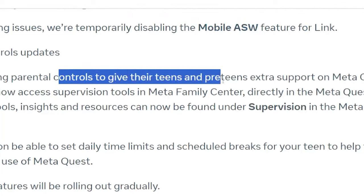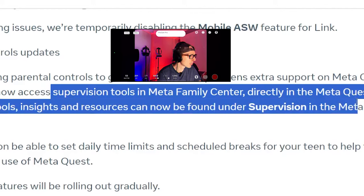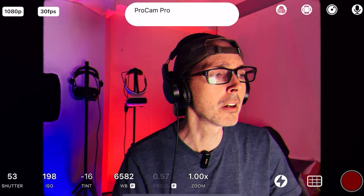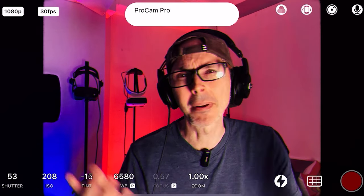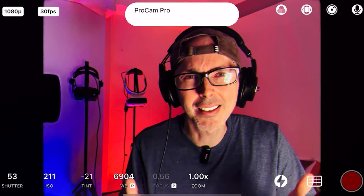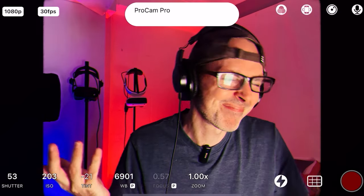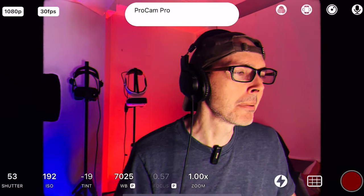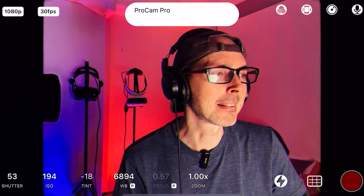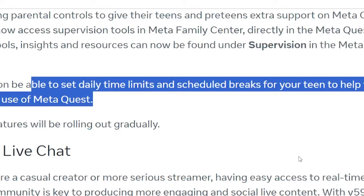They're updating parental controls to give teens and preteens extra support on Meta Quest. Parents can now access supervision tools in Meta Family Center directly in the Meta Quest app — the full suite of tools, insights, and resources can now be found under Supervision in the Meta Quest mobile app. Parents can control what apps kids access and for how long. You'll also be able to set daily limits and scheduled breaks for your teen to help them manage their use of Meta Quest. These features will be rolling out gradually.